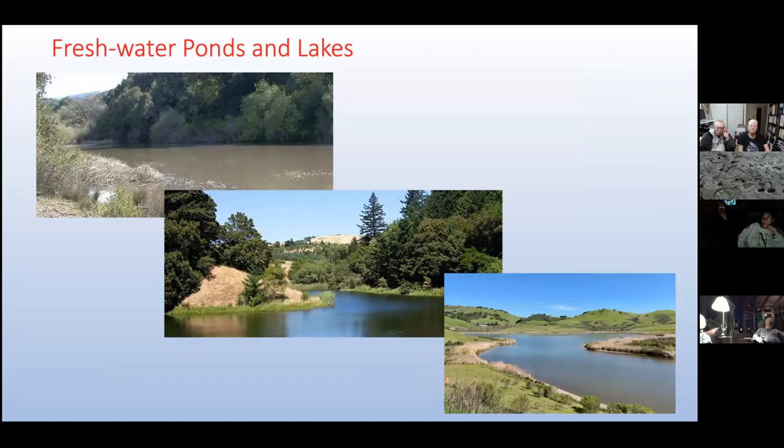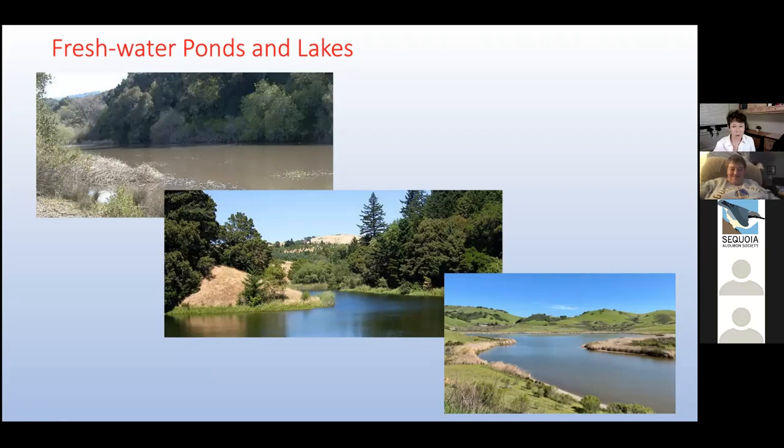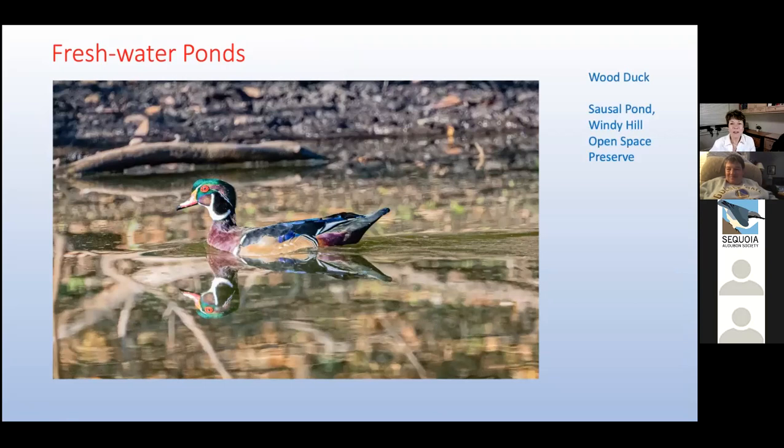Thank you, Peter. Good evening. I'm glad to be here with you — this is very exciting for me. I'm starting at Sausal Pond at the bottom of Windy Hill Open Space Preserve, because it seems a good place to start. Windy Hill was the very first large conservation project for POST, back in 1981. Because it's so shallow, Sausal Pond attracts dabbling ducks, such as this colorful male wood duck.